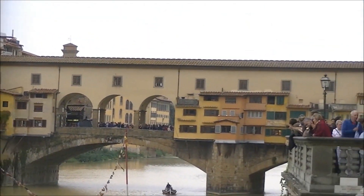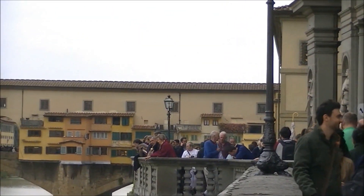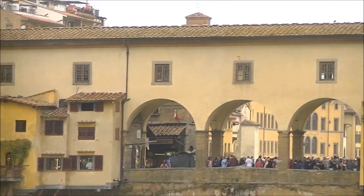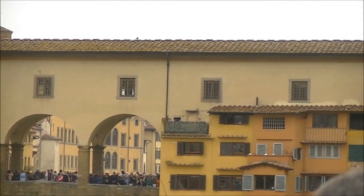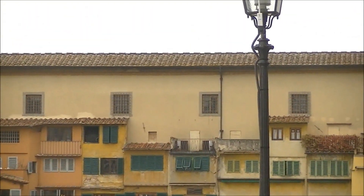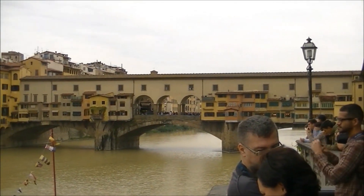This is the famous bridge that was built in the 14th century. The bridge here is amazing, with the little things sticking out.